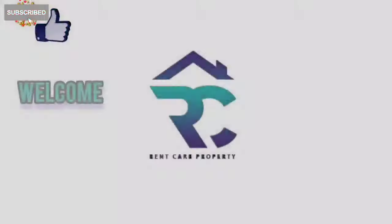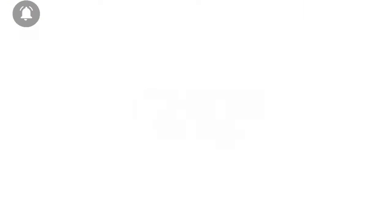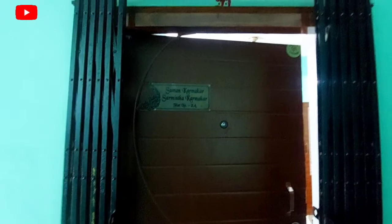Here we can see the entrance. Let's go into the flat. Here is the common passage, here is the lift, and we can go up to the flat. Here is the door.